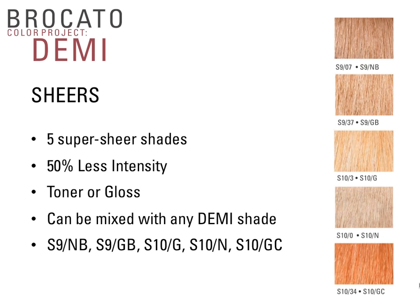There are five Demi shades we identify as Sheers, designed specifically as toners or glosses — fantastic after highlights or on blondes. Each addresses the very palest, lightest blonde shades: 9/0/7 and 9/3/7 are both level 9 shades (0/7 = natural brown, 3/7 = golden beige). The level 10 shades are 10-3 (10-G, very pale gold), 10-0 (10-N, soft natural), and 10-G/C (10/3/4, golden copper with a little warmth).